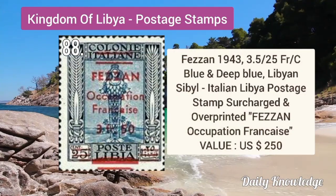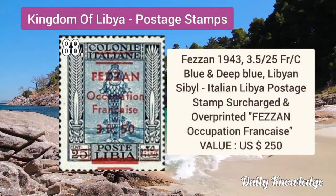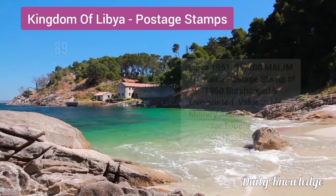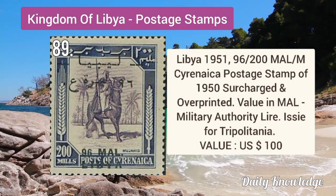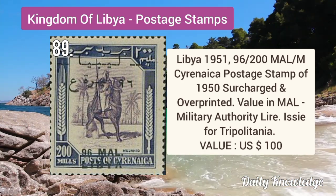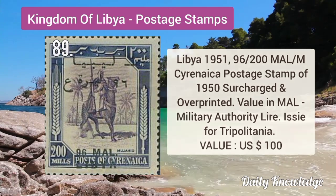Fezzan 1943 3.5F by 25C blue and deep blue, surcharged and overprinted stamp. 1951 96M by 200M Cyrenaica postage stamp, 1950 surcharge and overprinted.